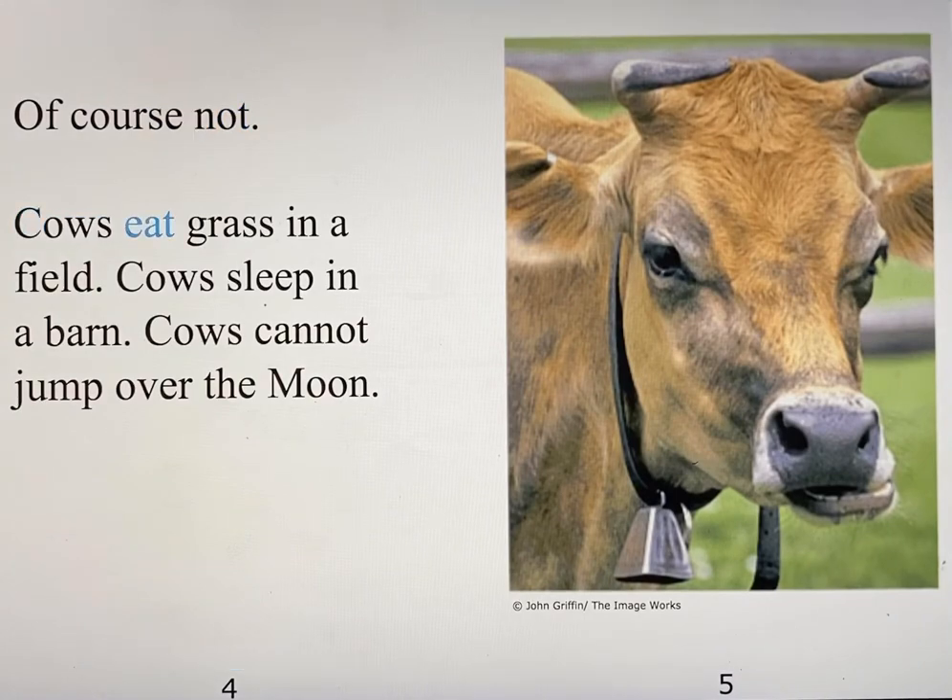Cows eat grass in a field. Cows sleep in a barn. Cows cannot jump over the moon.